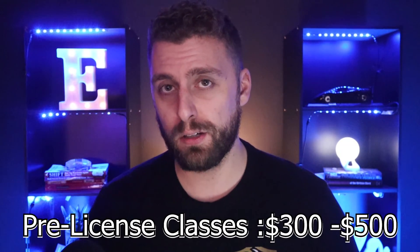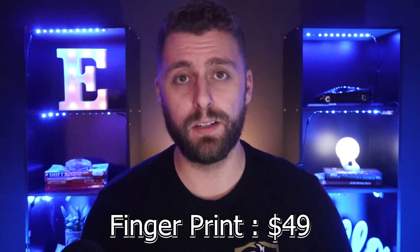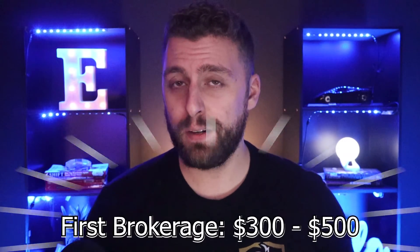Now let's talk about the costs associated with getting your real estate license so you can budget for it. Budget between $300 and $500 for your pre-licensed classes. Fingerprinting will be roughly $49. The exam fee is about $121 in the state of Georgia. Once you pass, your license application fee is about $100. And I would budget $300 to $500 to get started with your first brokerage and get E&O insurance. All in all, you can get into a career with tremendous upside for usually a couple thousand dollars — it's really not that expensive to get started as a real estate agent.